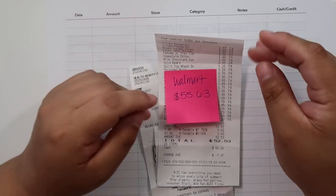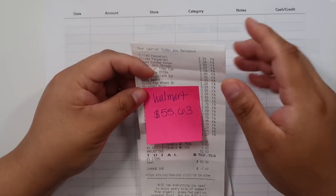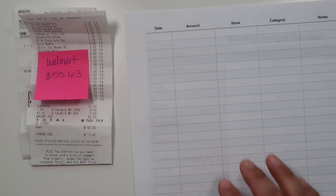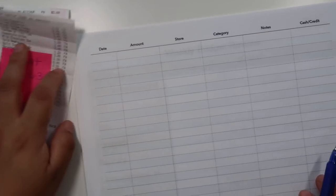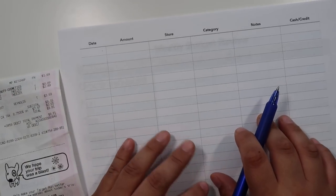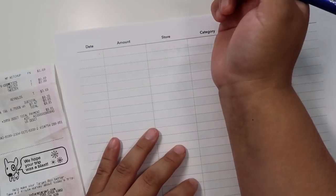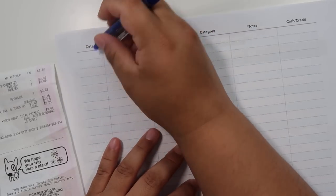Usually the pantry has a good amount left over to get some meals for the following week, but the refrigerator — we've been using everything we purchased. So I'm looking into whether we need to increase our grocery budget next month, which I'm leaning toward. Some weeks I'm spending more, some less, and I'm trying to figure out why. Budgeting is a trial and error process.